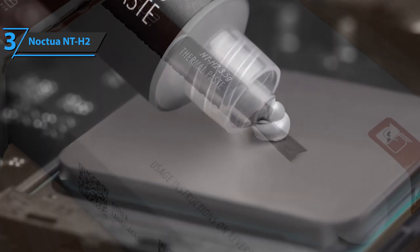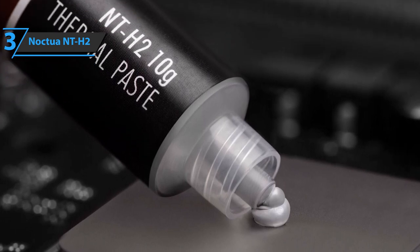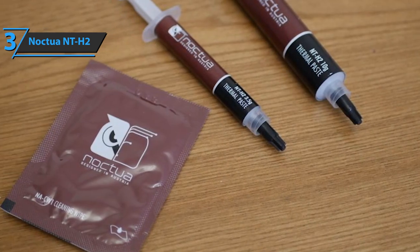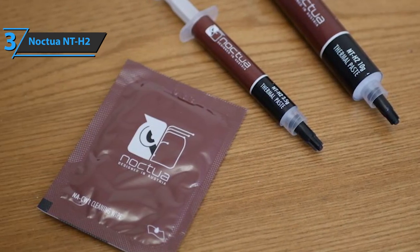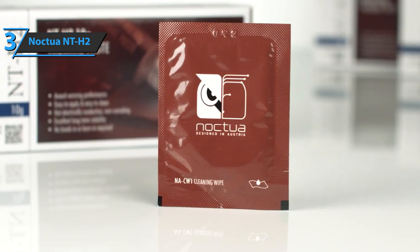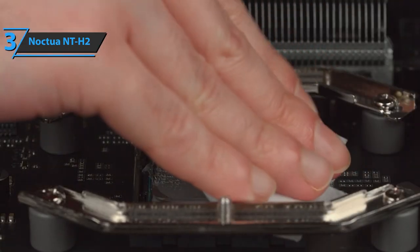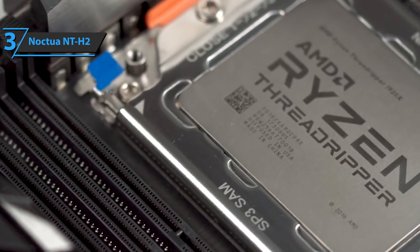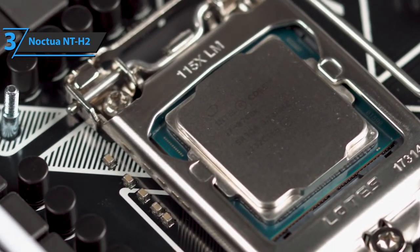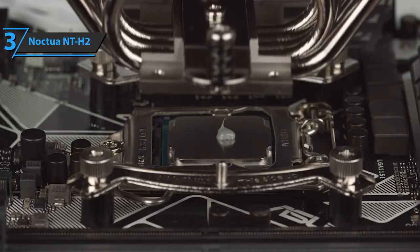It comes with a fairly wide range of operating temperatures from negative 50 degrees Celsius to plus 200 degrees Celsius, which is very convenient. It's available in a 3.5 gram syringe edition like its predecessor, the NT-H1. The package includes three cleaning wipes. Finally, the company states that the NT-H2 does not need to be manually expanded before installing the cooler. It's enough to apply one or more small drops on the processor according to the size. The package includes a small guide with explanations on how to apply the thermal paste before installing the cooler.